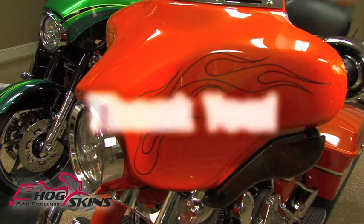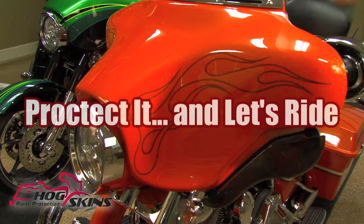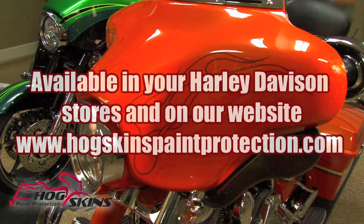You can do this. Thank you from all of us at Hogskins. Protect it and let's ride. We'll see you on the road. Available in your Harley Davidson stores and on our website at HogskinsPaintProtection.com.